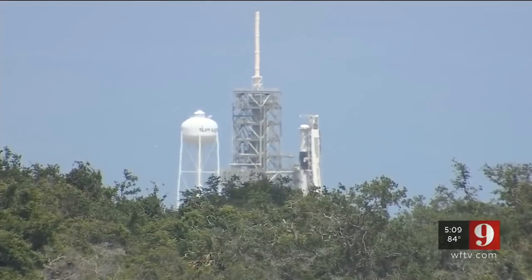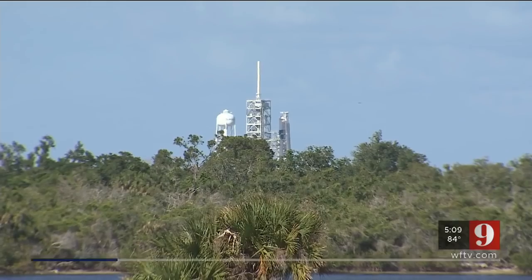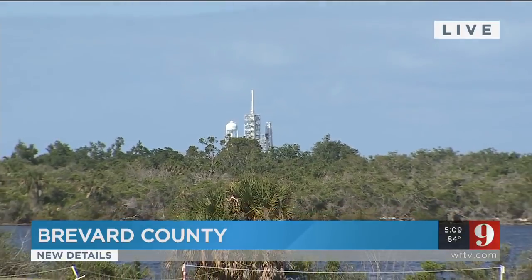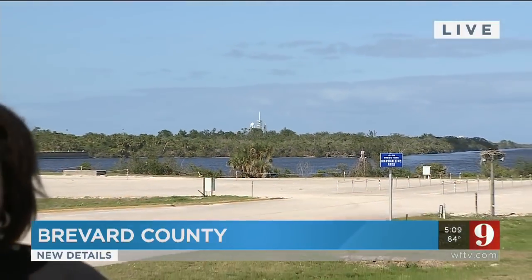A fleet of upgraded Falcon 9s also forwards the goal of rapid rocket reusability. They're talking about flying this thing a lot. If everything goes as planned, the launch of that communications satellite is scheduled to happen no earlier than Monday. We are live here at NASA's Kennedy Space Center. Melanie Holtz, Channel 9 Eyewitness News.